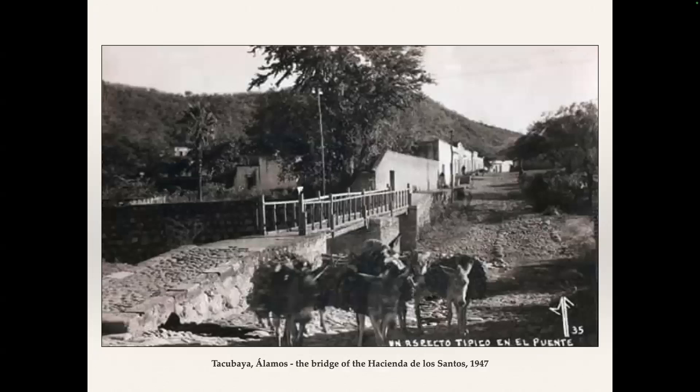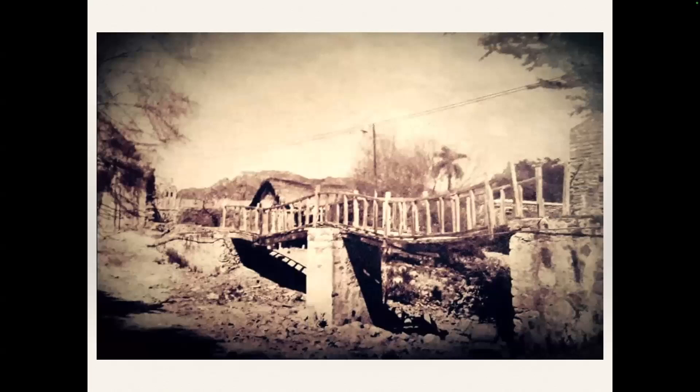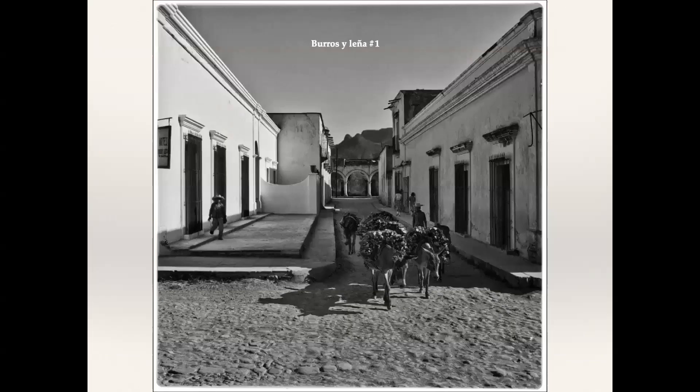This was dated 1947, and you can see what has happened to the governor's palace since that time. This picture is right outside the street here in Tacobaya and shows the old bridge that was there — there were several old bridges like that in town. The borrows carrying laundry was a popular subject for photographers in the 20th century. This old bridge, we haven't identified it, but it was at the time. I've got three pictures of borrows and firewood — looking toward a very prominent part of Alamos near the plaza.